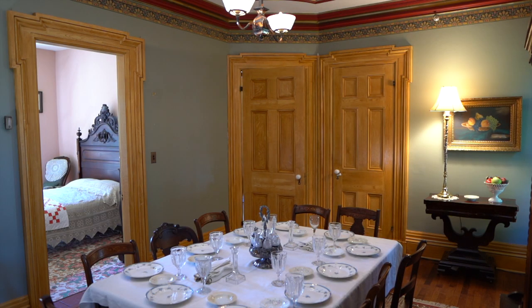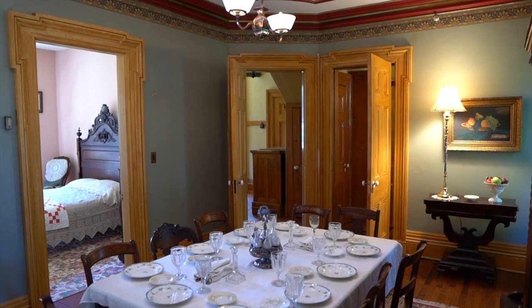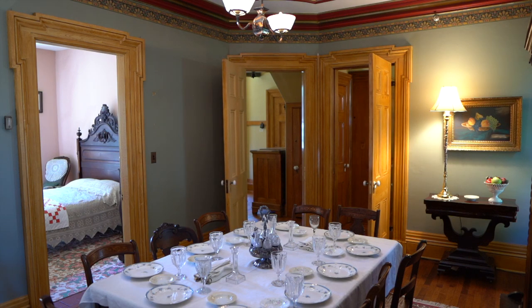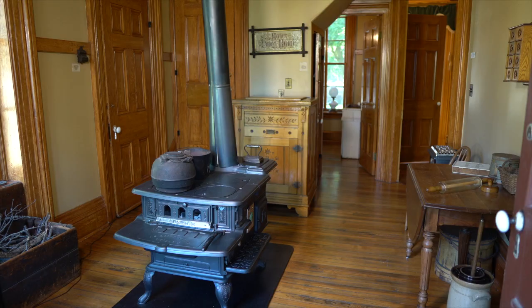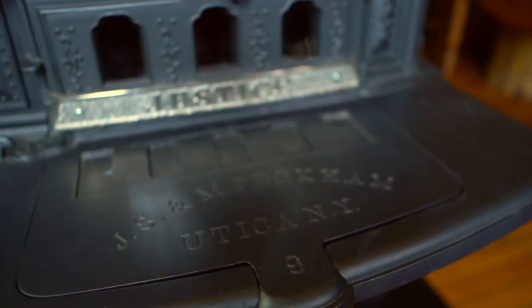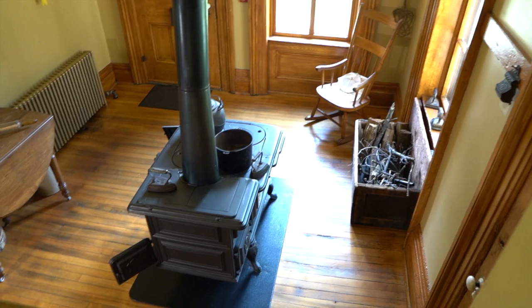The dining room has easy access to both the kitchen and the pantry, both of which would have been advantages to a family accustomed to serving themselves at meals. The kitchen is the heart of every home and it was no different in the Victorian era or for the Tanner family. The sturdy, cast-iron cook stove is the kind that the Tanners would have had.